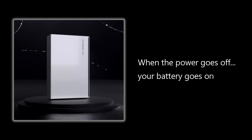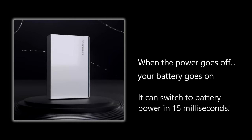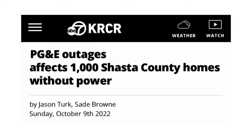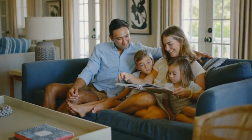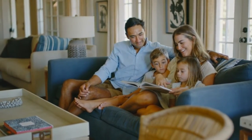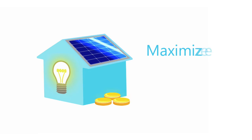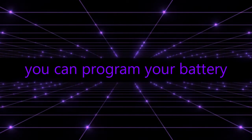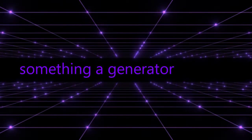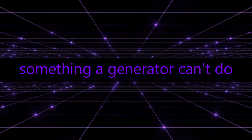With a Franklin Whole Home battery backup system, your critical loads continue to operate normally. Unlike a generator, your battery backup turns on the moment there's a power interruption from your utility company — it's hassle-free, with nothing for you to do once it's installed and programmed. You can safely remain in your home until power is restored. Additionally, you can program your battery to sell excess energy back to the utility during peak time-of-use rates, when your utility company will pay you the most — a tremendous benefit a generator simply cannot match.